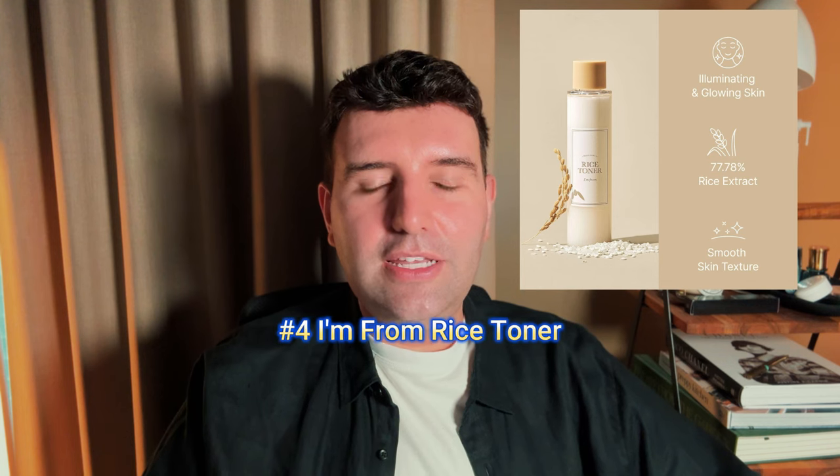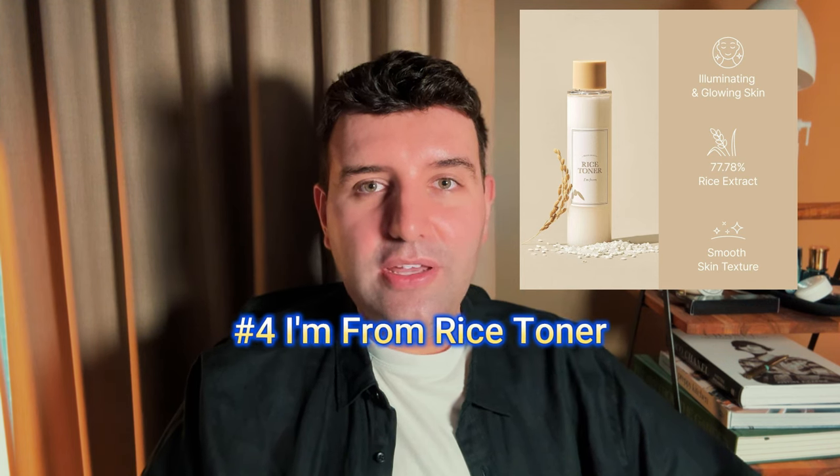Number 4 is the I'm From Rice Toner. This is probably an unpopular opinion, but I'm not a fan of this one at all. To me, it feels like it leaves a very obvious surface residue and I just don't like it.